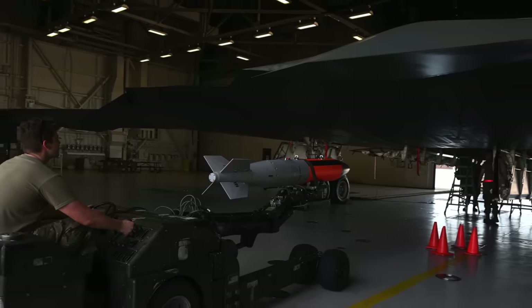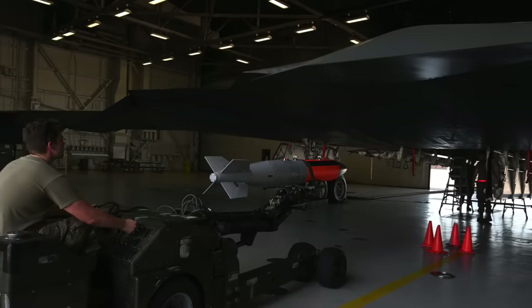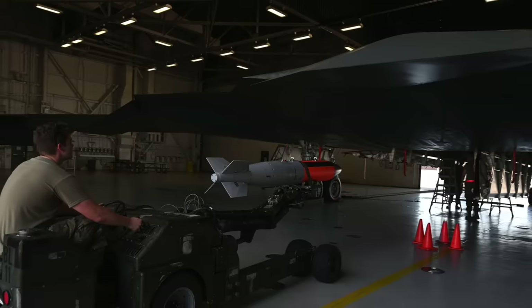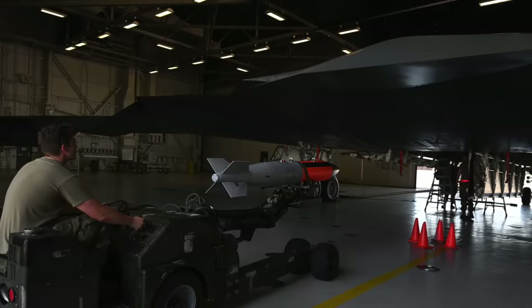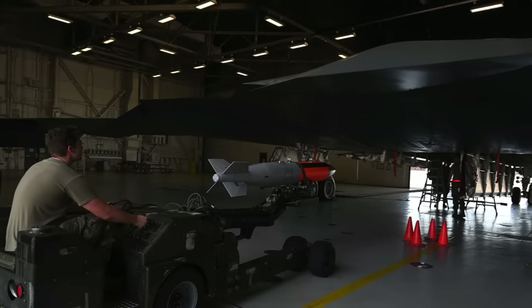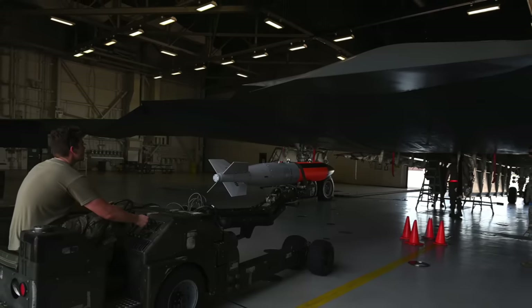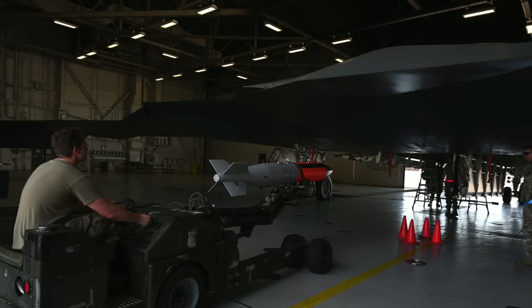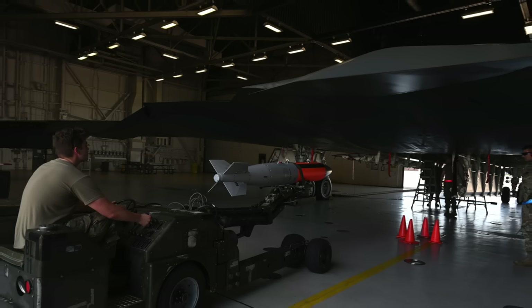The first production B61-12 was completed in late 2021, and the weapons began being delivered to the U.S. military in 2022. In this video, Defense Updates analyzes why the B-2 Spirit with the B61-12 nuke will be a deadly combo for America's foes.